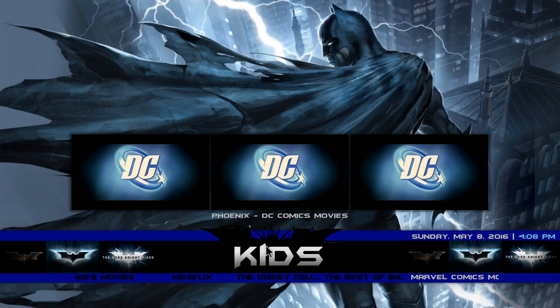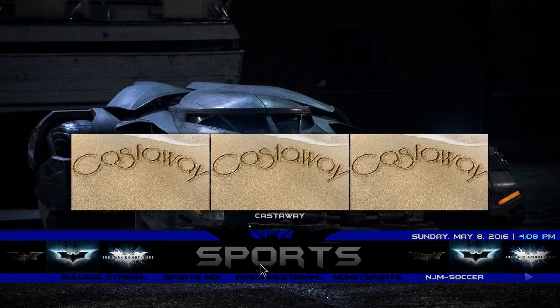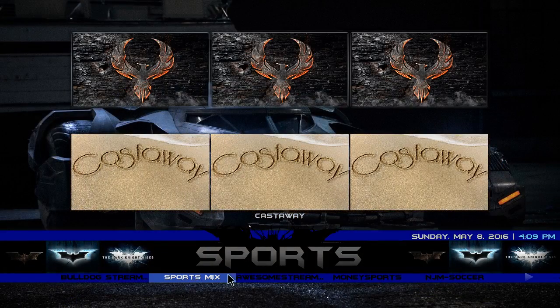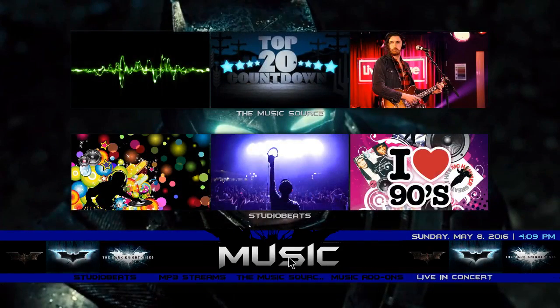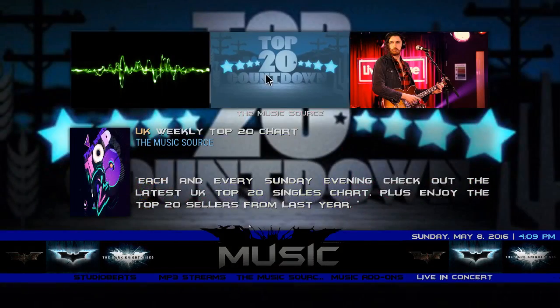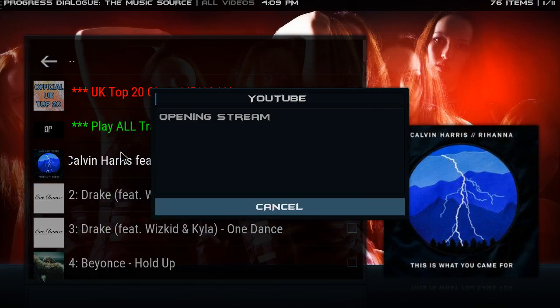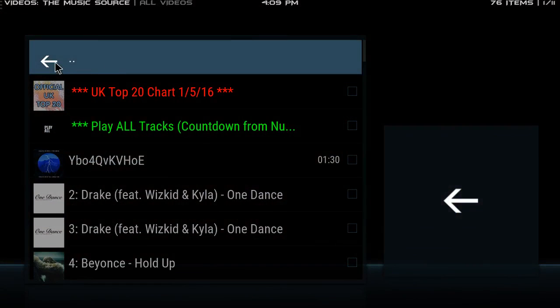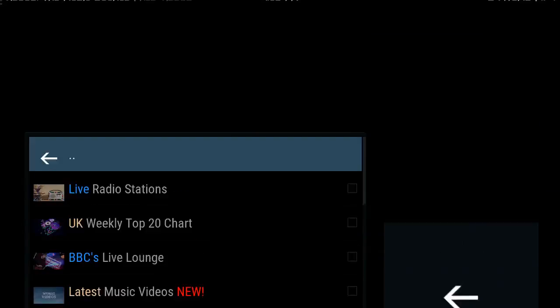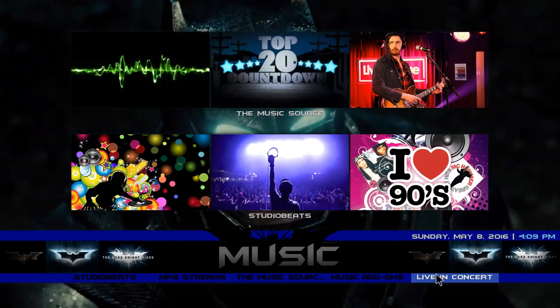You have Marvel comics movies. In the sports section on the bottom you have Bulldog Streams, Sports Mix, Awesome Streams, Money Sports, and JM Soccer. In the music section you have Studio Beats, MP3 Streams, one of my favorite add-ons — the Music Source, music add-ons, Live in Concert.